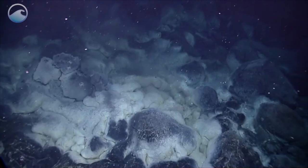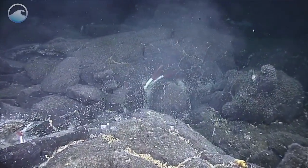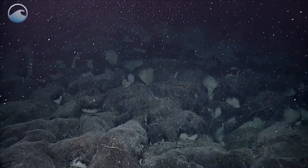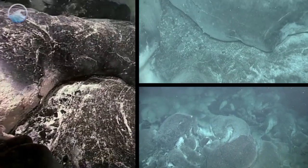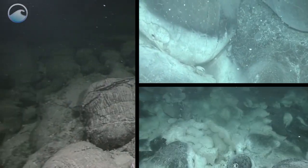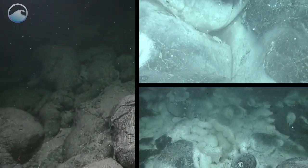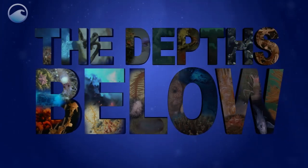But it's not all animals down there. Researchers also saw white flocculate material erupting from the vents like a snowblower, an indicator of microbial life beneath the seafloor. And of course, there were fresh lava flows, which means the seafloor is continuing to change. And that change means there's always more to learn. So join us as we continue to explore the depths below.